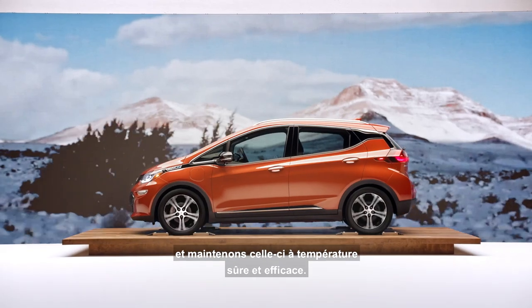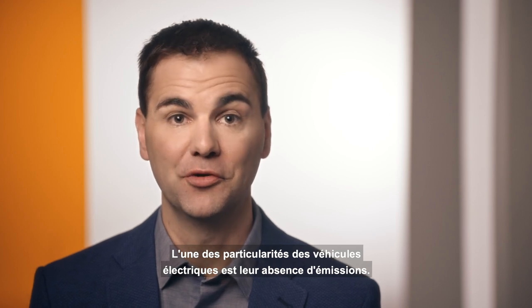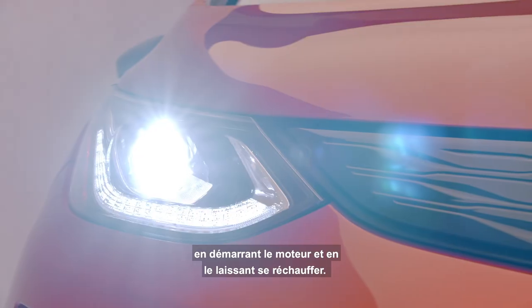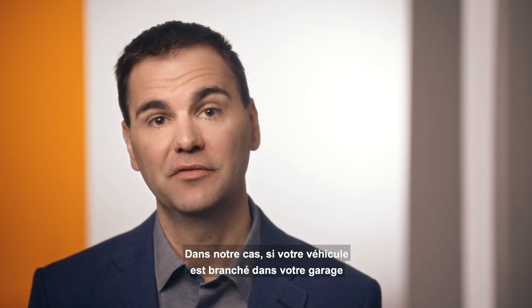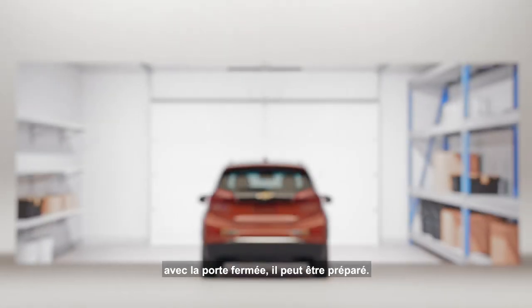One of the special things about electric vehicles is there are no emissions. We don't start the vehicle in a conventional manner where we let it warm up in the driveway. In our case, if you have your vehicle plugged in and charging overnight in your garage with the door closed, you can precondition the vehicle.